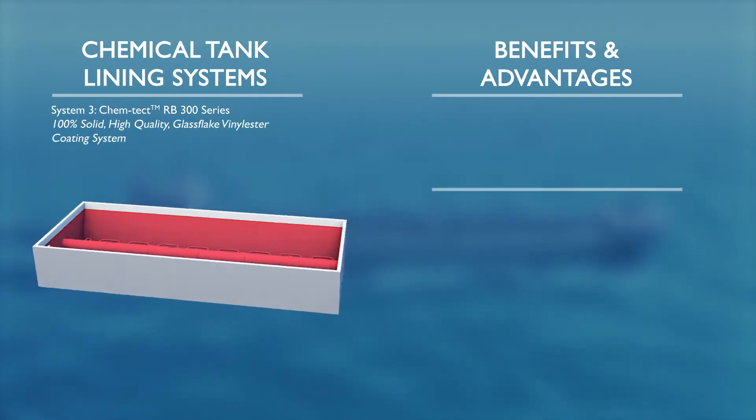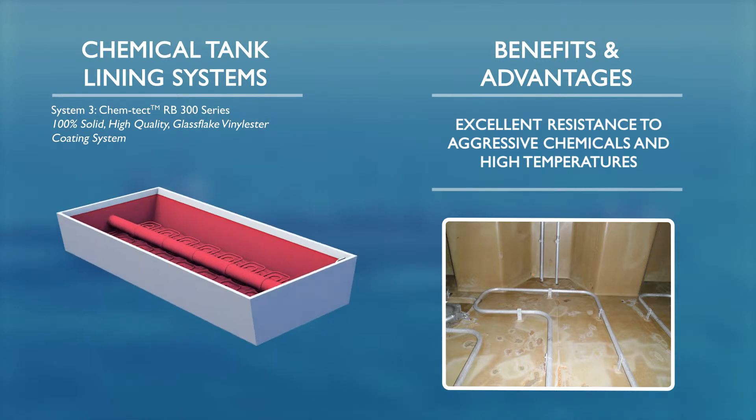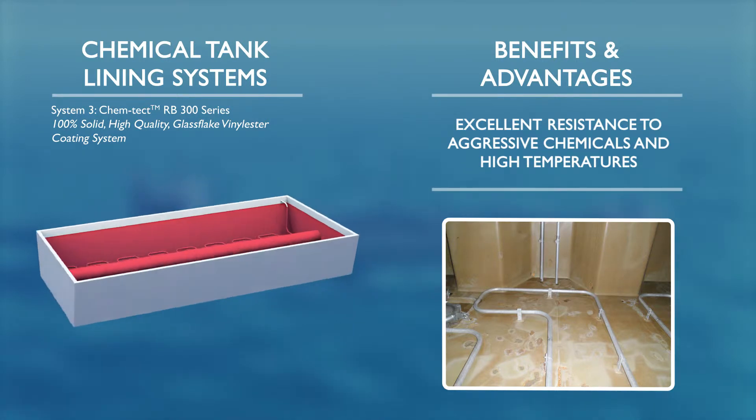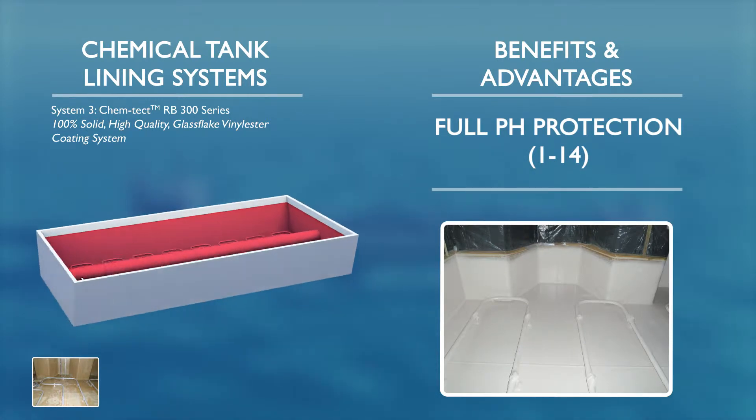Chemco's RB300 series is a 100% solid, high quality, glass flake vinyl ester coating system, which offers exceptional resistance to the most aggressive chemicals at high temperatures, such as acids and solvents.